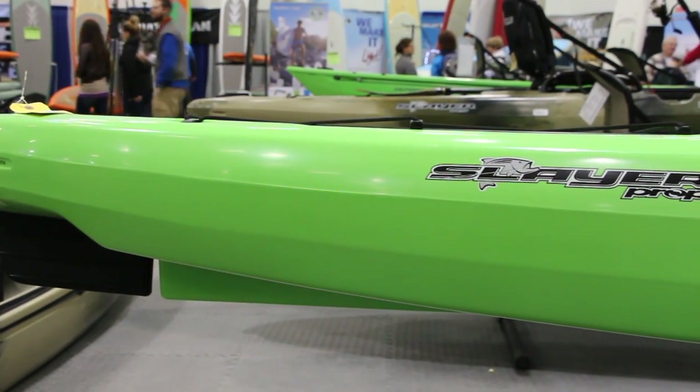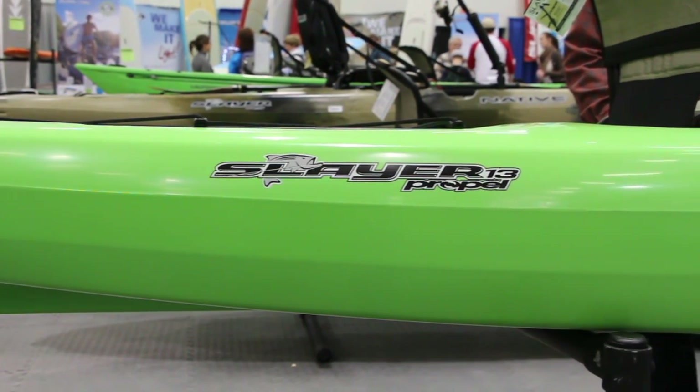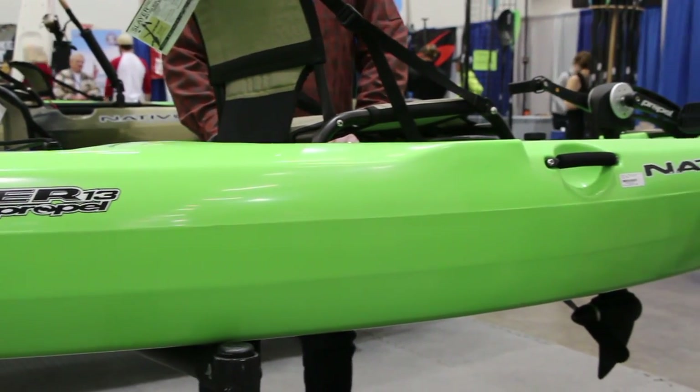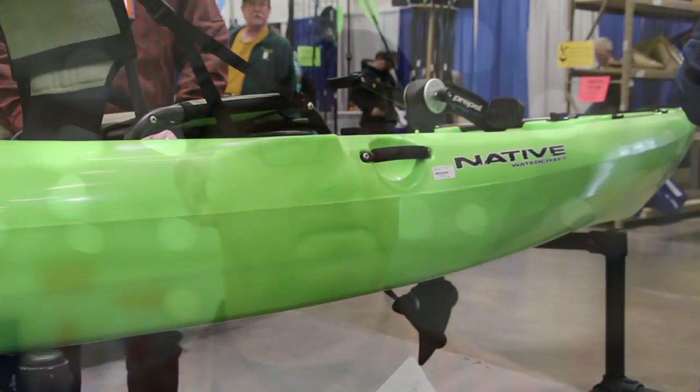This boat draws 12 inches of water with the drive unit. If you want to go out in skinnier water than that, you can take the drive unit out, leave it in your car, and now you've got a great kayak for just tooling around with a paddle. If you're out pedaling and get in really shallow water, you pull the drive unit up, grab your paddle, and you're good to go.